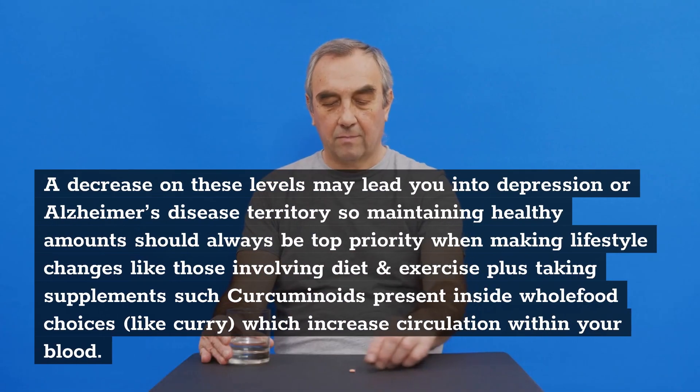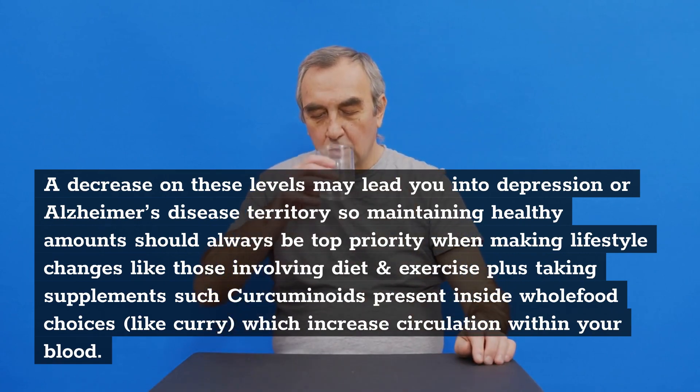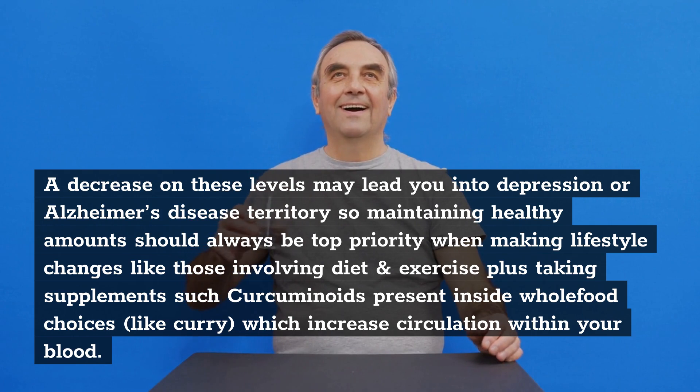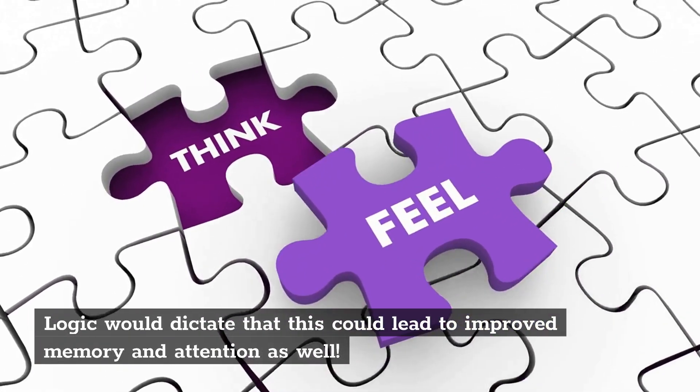A decrease in BDNF levels may lead you into depression or Alzheimer's disease territory, so maintaining healthy amounts should always be a top priority when making lifestyle changes involving diet, exercise, and taking supplements such as curcuminoids present in whole food choices like curry, which increase circulation within your blood. Logic would dictate that this could lead to improved memory and attention as well.